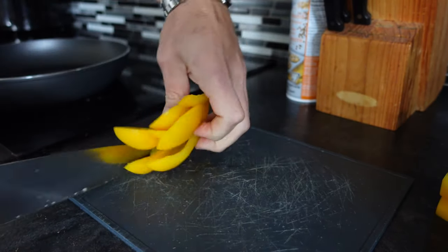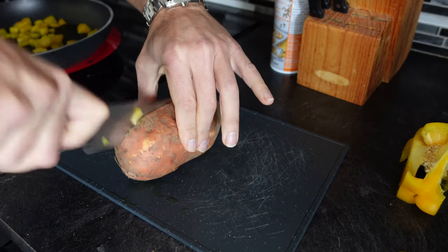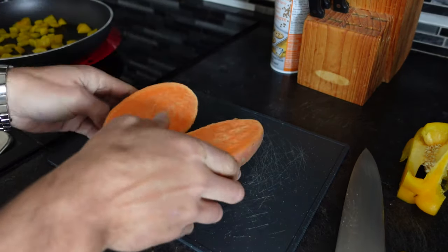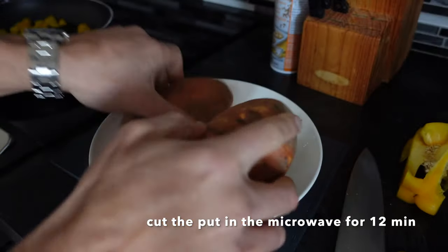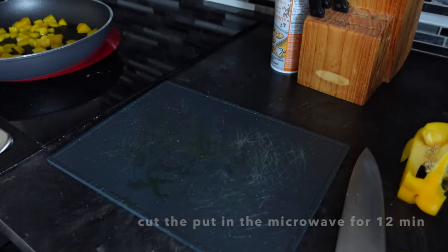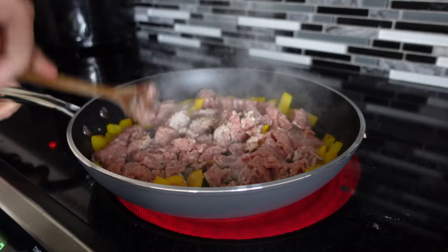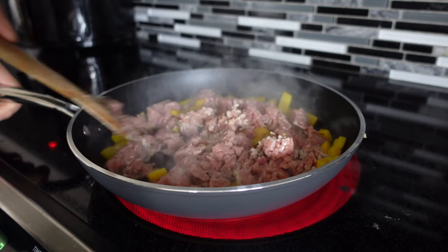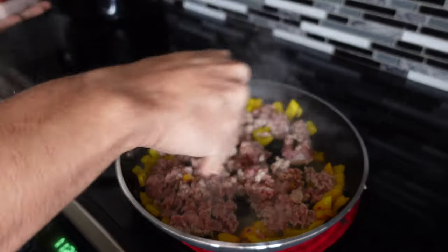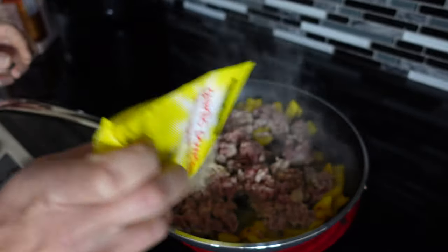We're going to start by cutting up some bell pepper. For the sweet potato, wash it, cut it in half, and cook it face-down in the microwave for 12 minutes — this one is 450 grams, a pretty big one. Meanwhile, put the turkey on the stove and cook it fully. I'm adding in a teaspoon or two of coconut oil along with some salt, black pepper, and garlic powder.